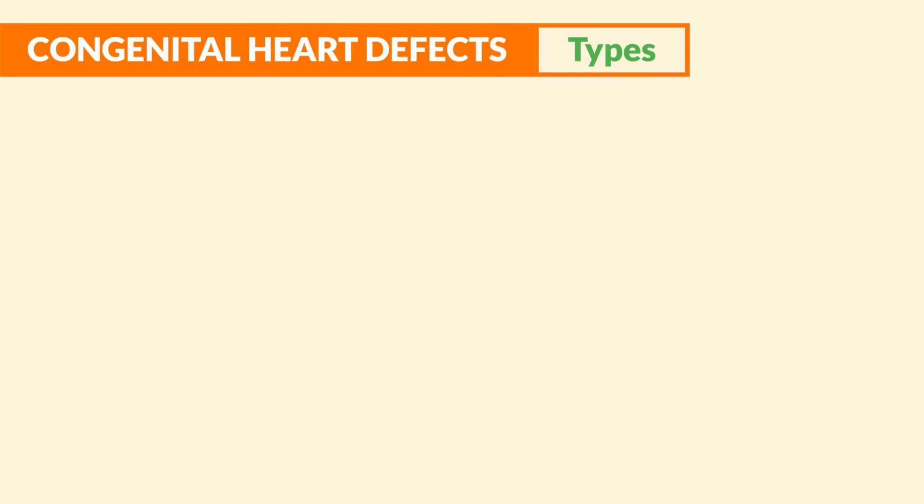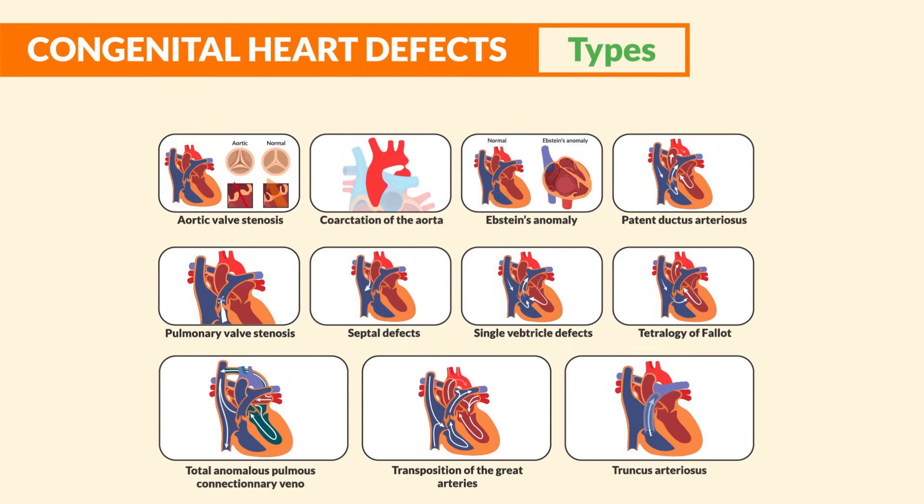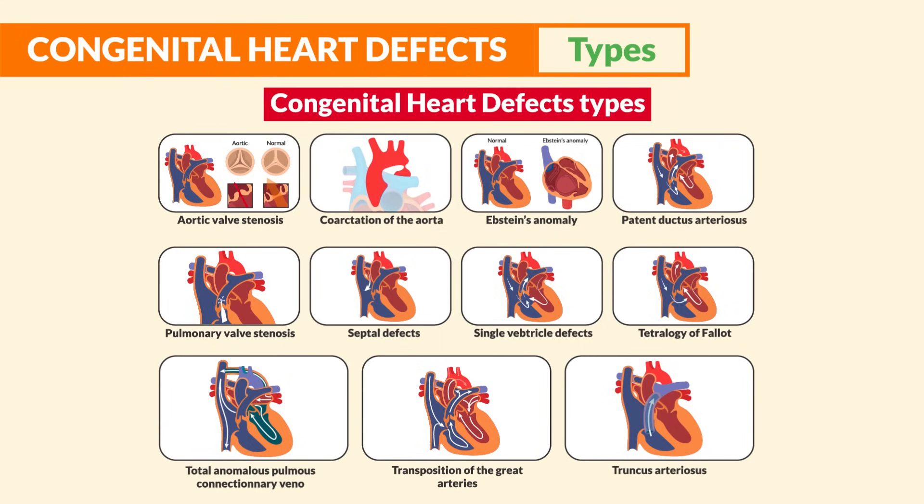In terms of the types, we're going to break down all the pathophysiology, signs and symptoms, and treatments for all the top-tested cardiac defects. But first, let's cover some key points that apply to all of these.